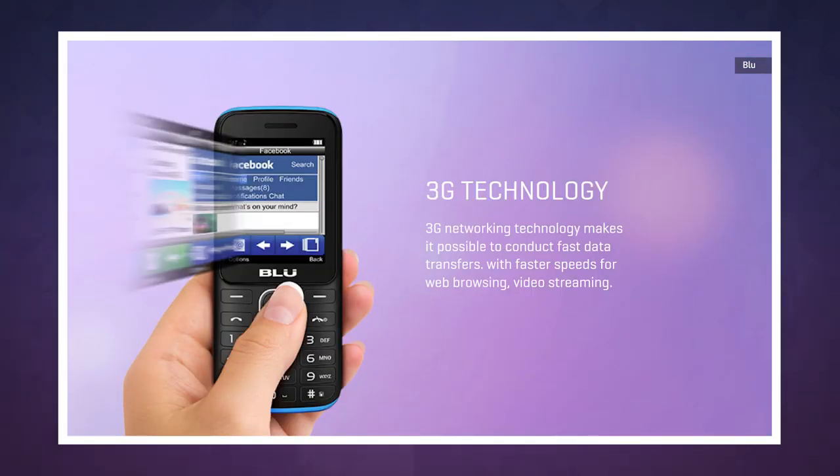Basically, you can use the internet on this phone, but we wouldn't recommend it — unless you're using it as a tool to teach yourself patience.